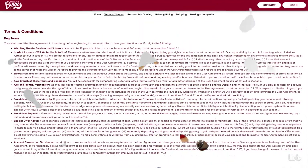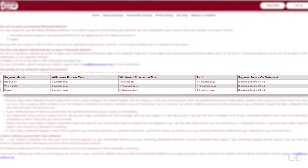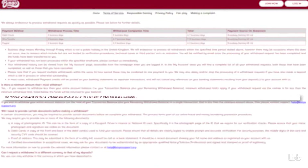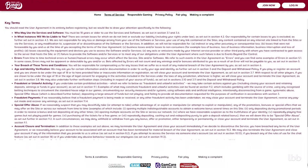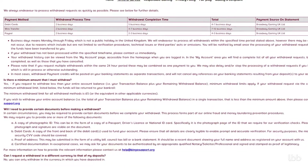Even though the operator has the right to conduct ID verification and seek notarized documents in specific situations, our tester wasn't required to submit any. According to the terms, processing time for withdrawals is 2 business days, while completion time ranges between 2 and 7 working days depending on the selected method — meaning players may need to wait around 10 business days in some cases. The minimum withdrawal limit is £5, and a punter can request up to 10 withdrawals in one day. All players except UK players may withdraw a maximum of £5,000 per week, or no more than £10,000 per month.